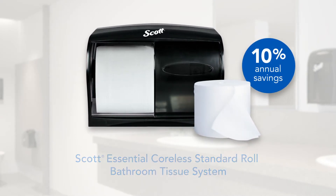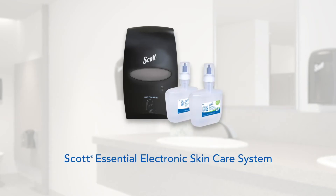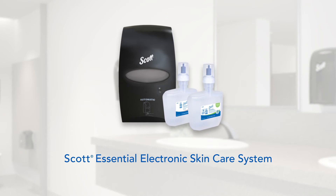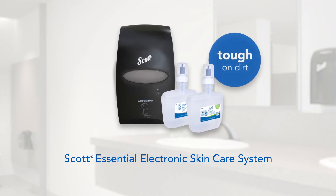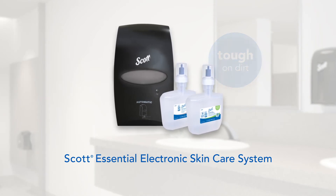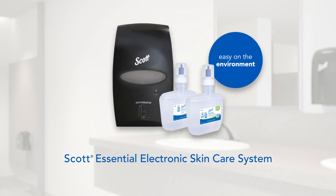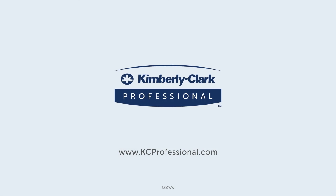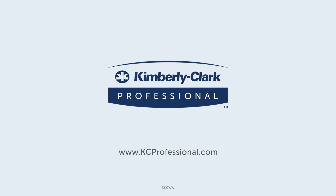And finally, the Scott Essential Electronic Skin Care System, featuring a 1.2-liter eco-logo certified skin cleanser and a sanitizer free of alcohol, fragrance, and dyes. Visit kcprofessional.com today to learn more about our health and wellness restroom solutions.